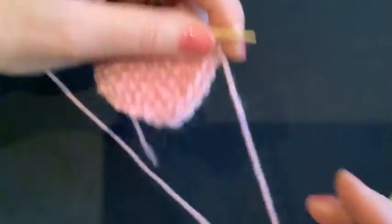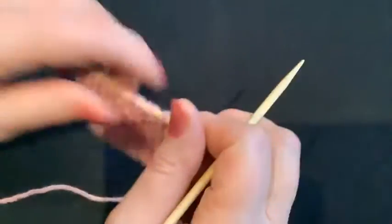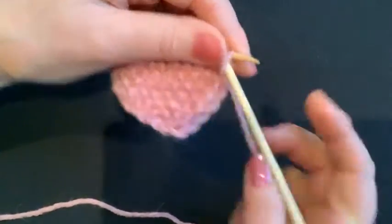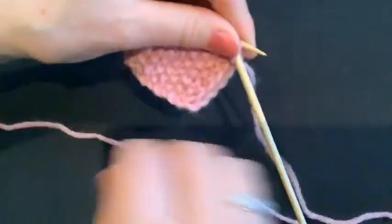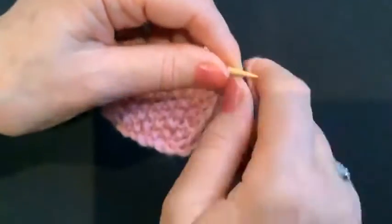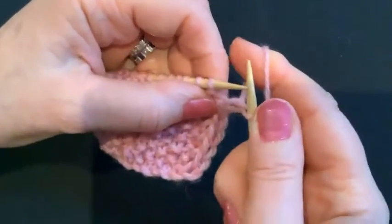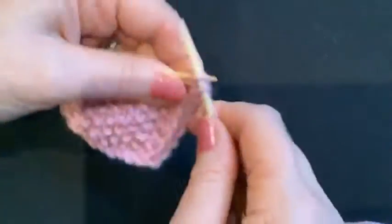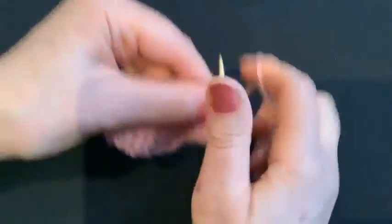It's very simple. With your yarn at the back of the work, you slip the first stitch purlwise, then work to the end. We're going to be doing a lot of yarn forwards and yarn backs today. I'll do this very quickly without trying to bang the microphone.